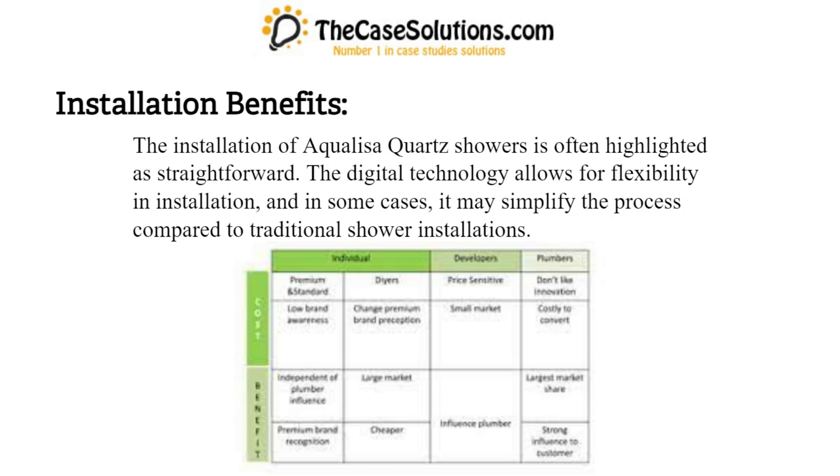Installation benefits: The installation of Aqualisa Quartz showers is often highlighted as straightforward. The digital technology allows for flexibility in installation, and in some cases it may simplify the process compared to traditional shower installations.